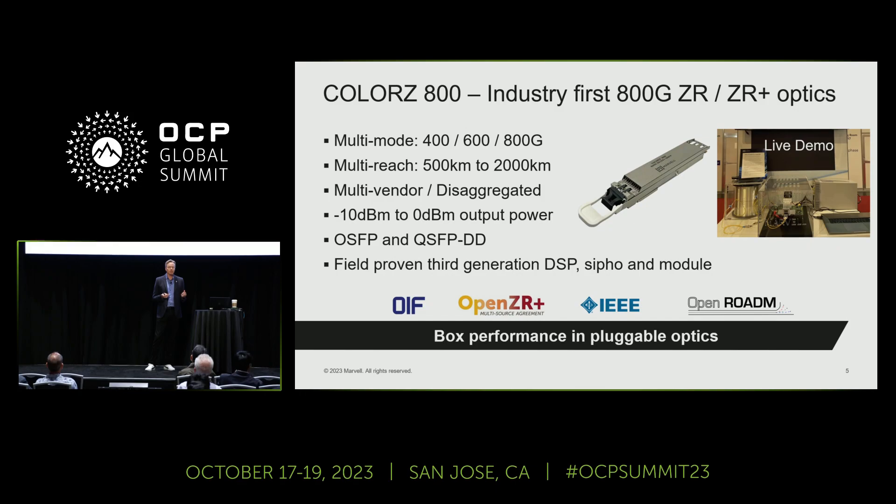The optics are compatible with various standards: the OIF 800 ZR standard, OpenZR Plus, IEEE, and OpenROADM. There are different form factors depending on your choice of switch or router — OSFP or QSFP-DD. In our case, we already have two field-proven generations in cloud-scale shipping, so this is our third generation.